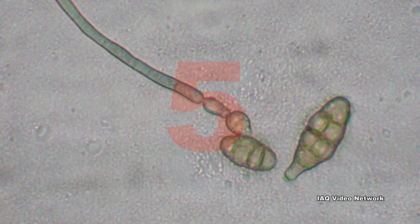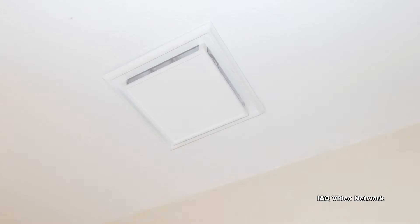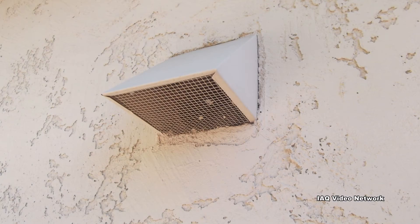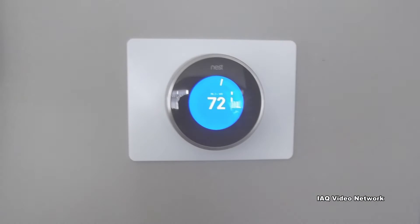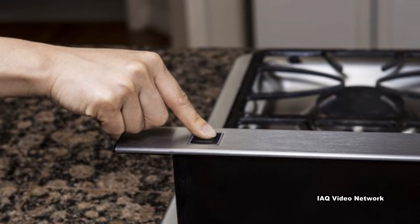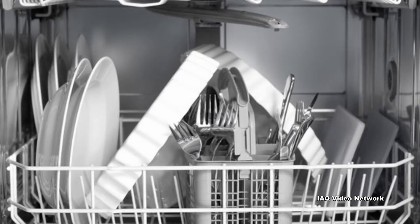5. Reduce indoor humidity to decrease mold growth by venting bathrooms, dryers, and other moisture-generating sources to the outside, using air conditioners and dehumidifiers, increasing ventilation, and using exhaust fans whenever cooking, dishwashing, and cleaning.